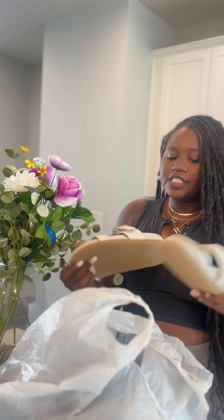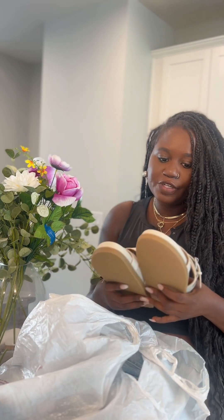TJ Maxx has had your girl in a chokehold. I found so many great finds — I'm saving the best for last, trust me it's worth it. First up is these sandals — I was looking for some nude sandals for the summer.